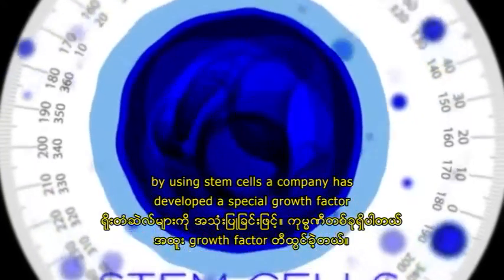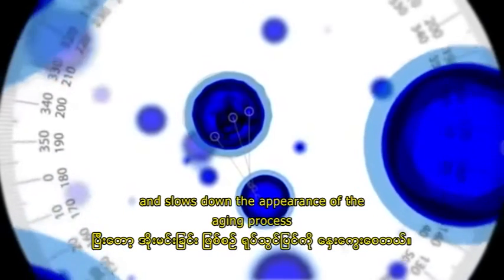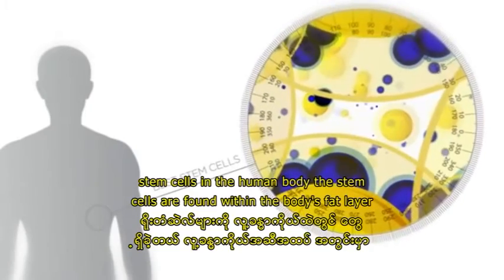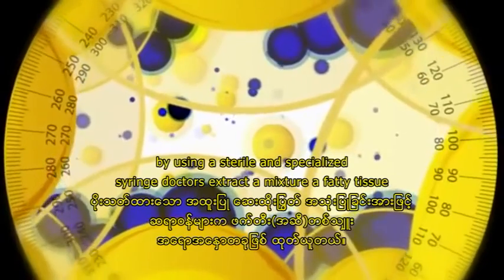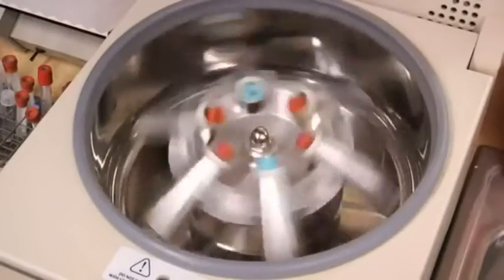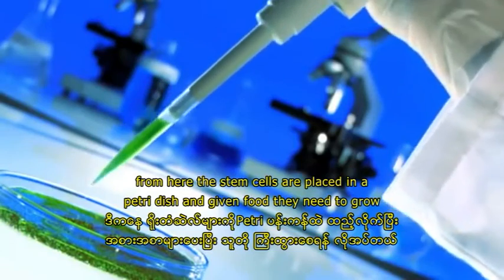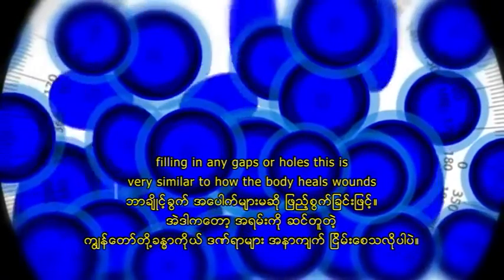By using stem cells, a company has developed a special growth factor complex that heals our cells and slows down the appearance of the aging process. The process begins with the search for the best stem cells in the human body, found within the body's fat layer. Using a sterile and specialized syringe, doctors extract a mixture of fatty tissue and healthy stem cells. Laboratory technicians then separate the stem and fat cells using a centrifuge system. The stem cells are placed in a Petri dish and given food they need to grow, and as the cells grow, they multiply quickly, filling in any gaps or holes — very similar to how the body heals wounds.